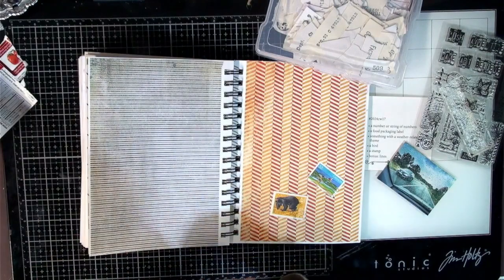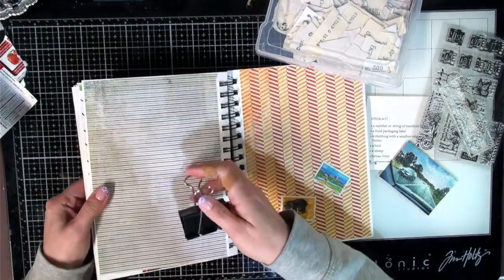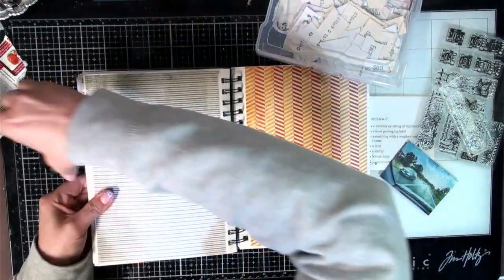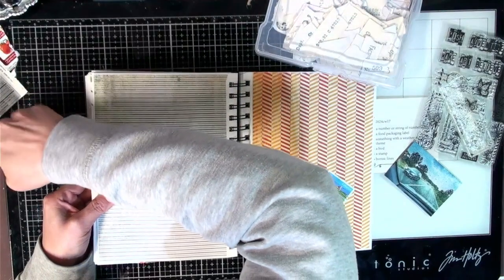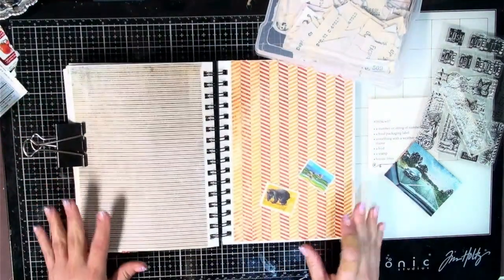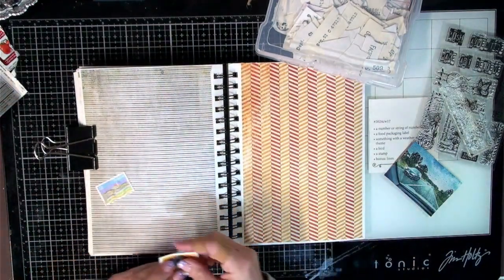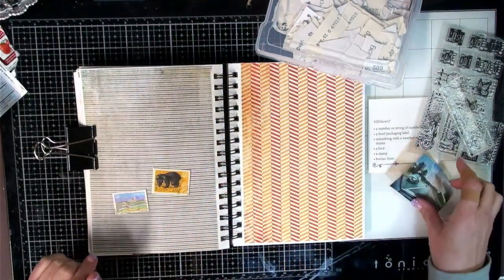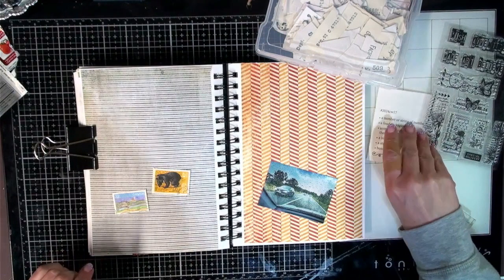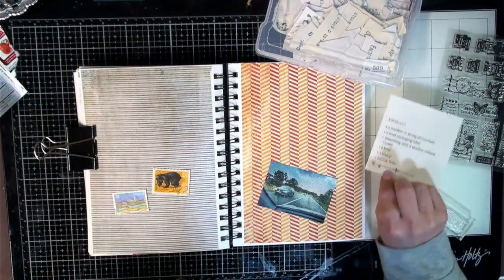I hope you guys were able to check out yesterday's video — my 1K birthday celebration giveaway. I finally got that video up and it is a big package I'm putting together. If you're interested, definitely check that video out; it'll have all the details on how you can get in on that.